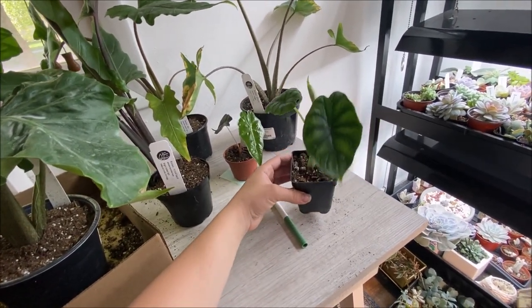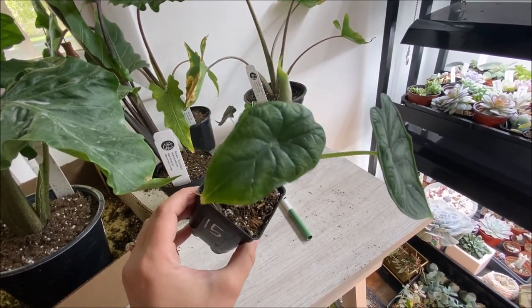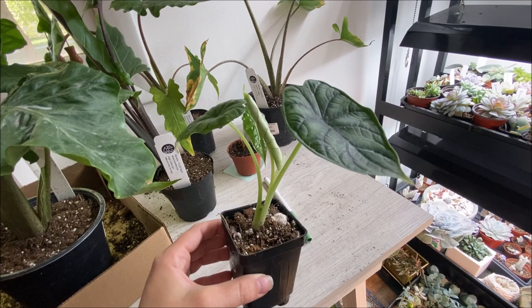This is an Alocasia Dragon Scale and it has a new leaf coming, so that's really exciting.